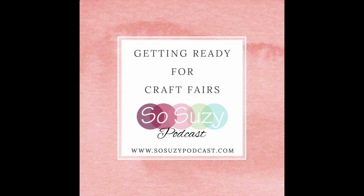So until next time, this is Suzanne, and you have been listening to the So Suzy Podcast. Happy stamping!